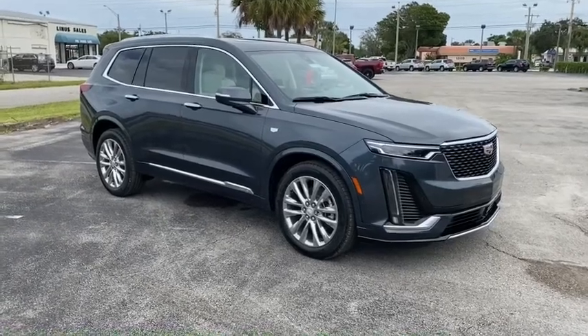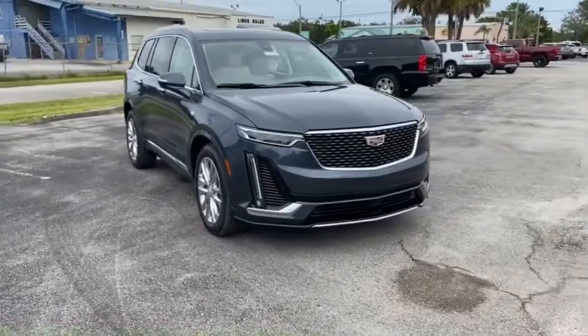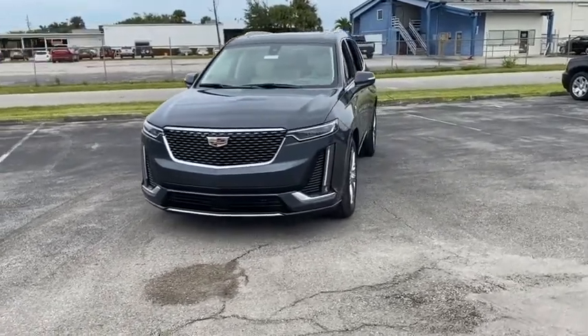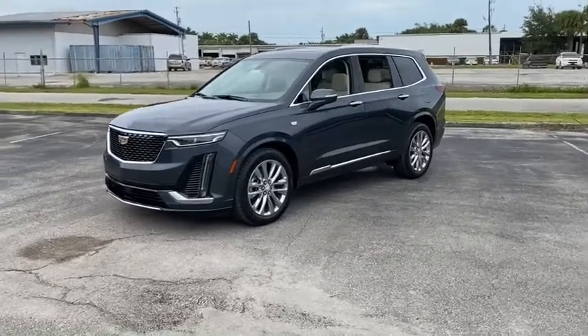We are pleased to show you the 2020 Cadillac XT6. The Cadillac XT6 crossover maintains the luxury you expect from a Cadillac with the additional functionality that third-row seating provides. Here are some of this vehicle's great options.